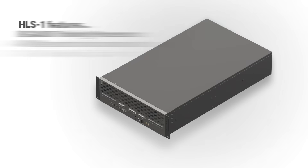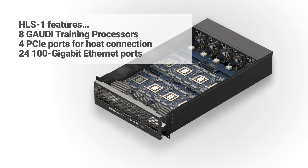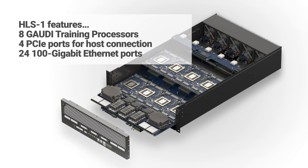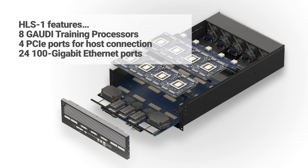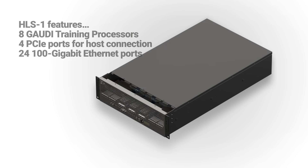Habana's HLS-1, designed to simplify AI data center scale-up and scale-out, consists of eight Gaudi AI training processors, four PCIe ports, and 24 100-gigabit Ethernet ports running RoCE, the RDMA over Converged Ethernet protocol. The system does not integrate a CPU because different applications may require different host processors. Habana makes it easy to connect to the CPU of your customer's choice over PCIe cables.